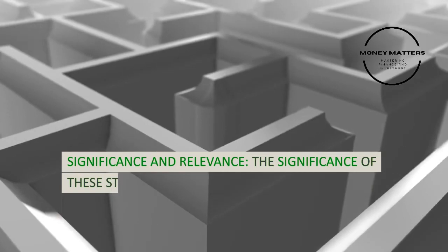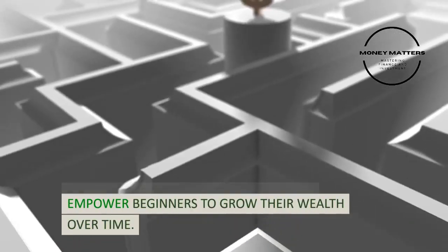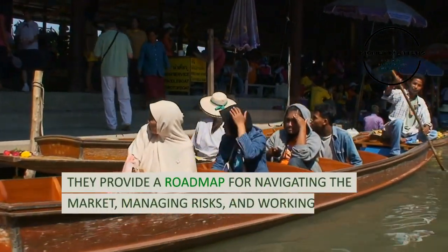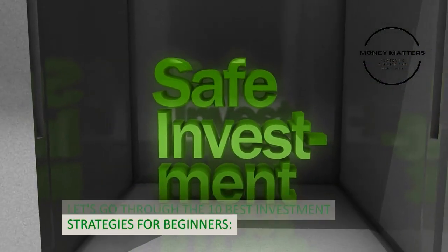The significance of these strategies lies in their ability to empower beginners to grow their wealth over time. They provide a roadmap for navigating the market, managing risks, and working towards financial goals. Let's go through the 10 best investment strategies for beginners.